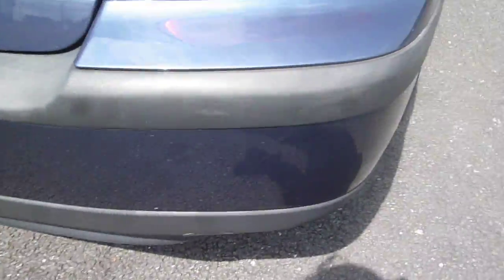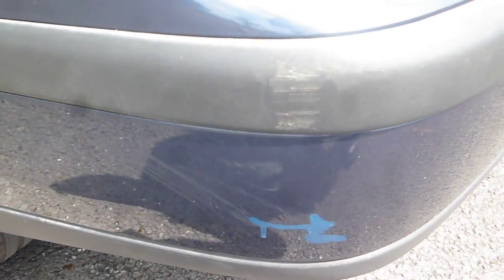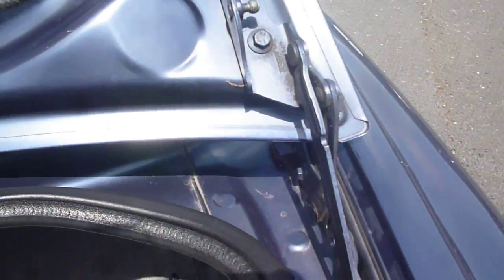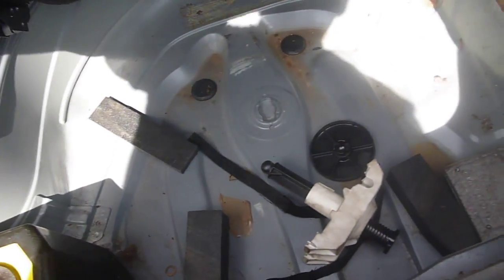Coming round to the back of the vehicle, the rear bumper has just one or two small little chips and a scuff on the near-side rear. There are some fine scratches to the boot lid, and on the boot lid the off-side damper is missing and the near-side damper is broken. There is no spare, jack, or tools.